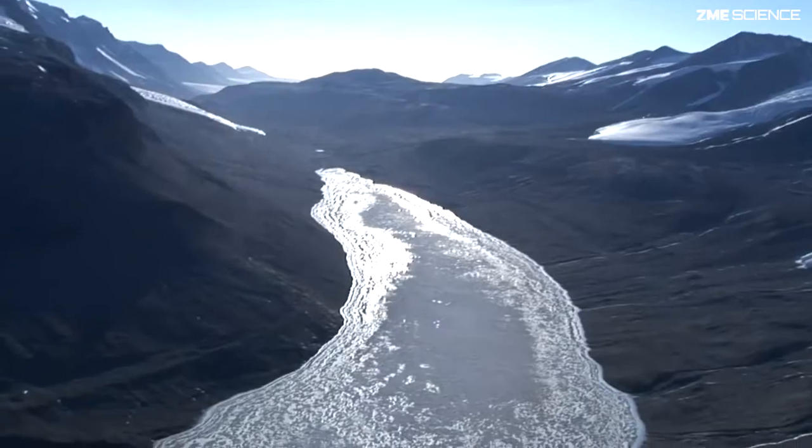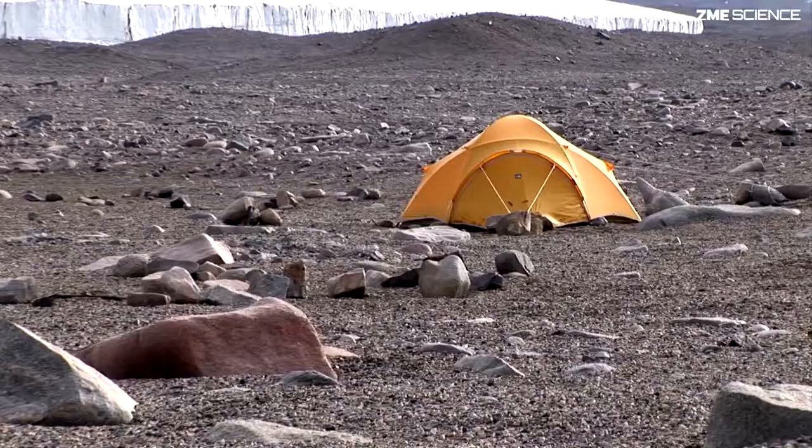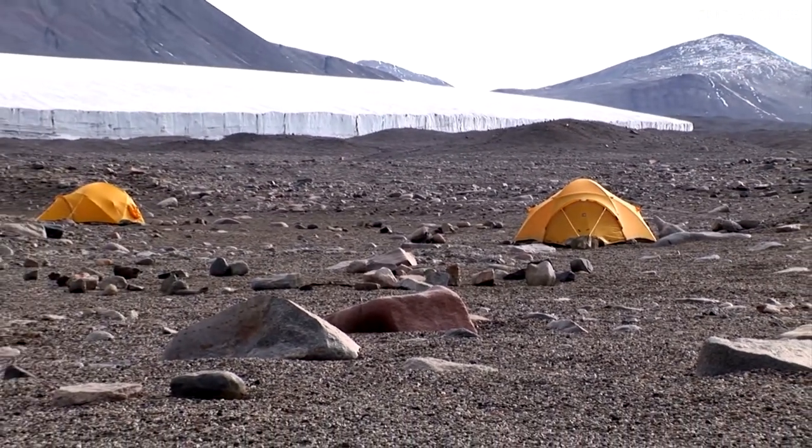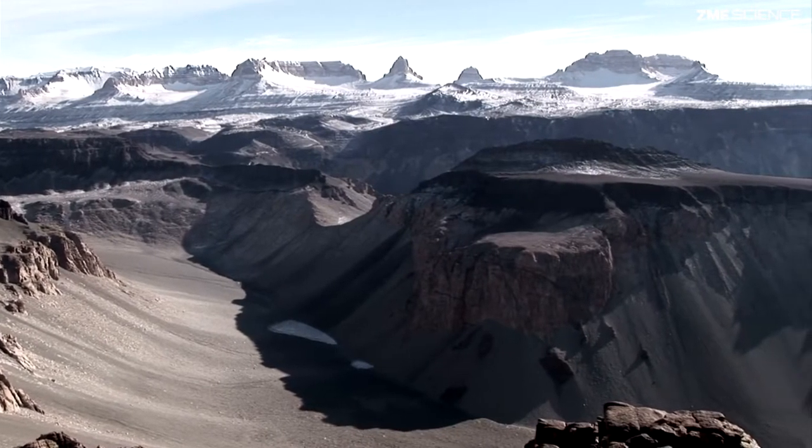I think the closest thing to Mars on Earth is the Antarctic dry valleys. Why? Because it's cold. But also because it's dry. It's a dry, cold desert environment. So that's the closest thing we have here on Earth for Mars today.